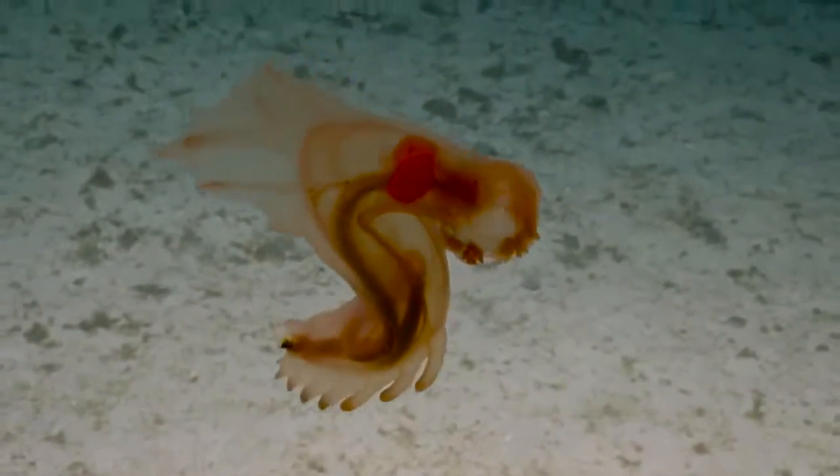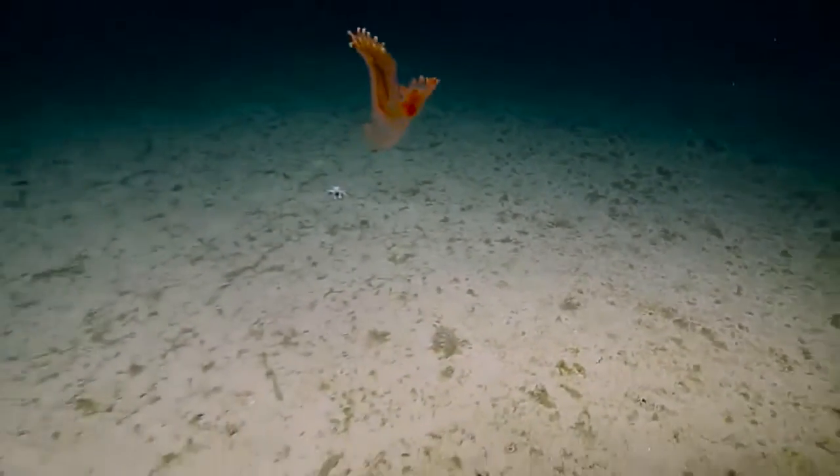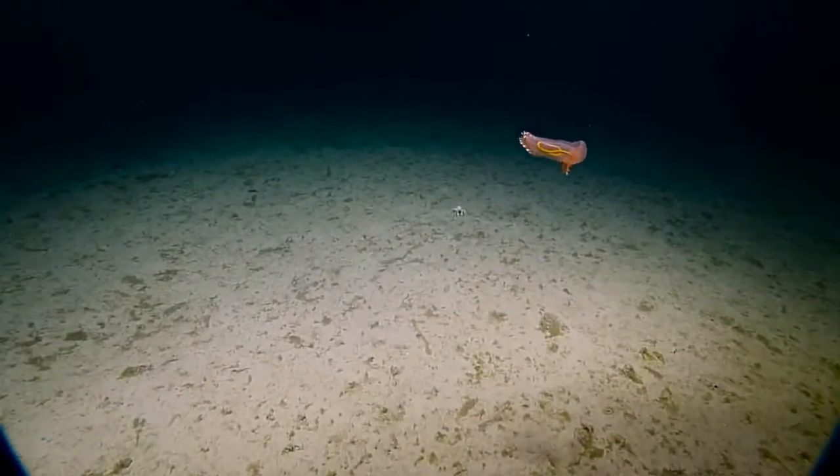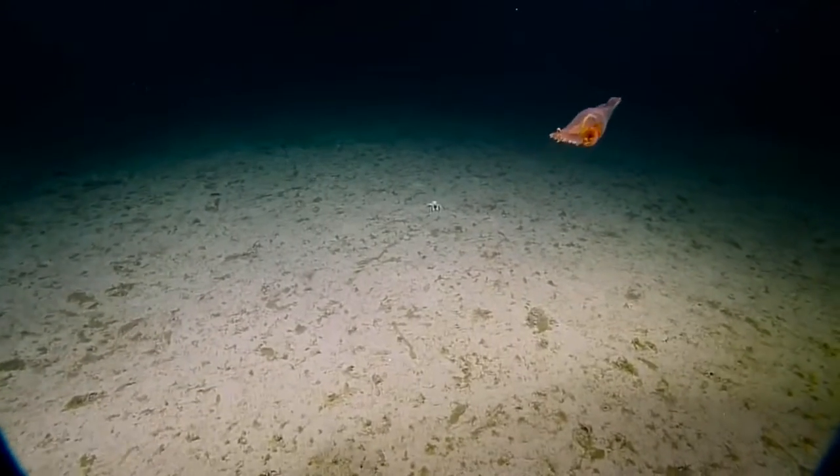I think they swim so that the ROV pilots have to follow them in circles and wrap themselves up, kind of like a cork. Look at that backflip — he's an acrobat, just showing off. Maybe they use it to get this stuff out of their gut.